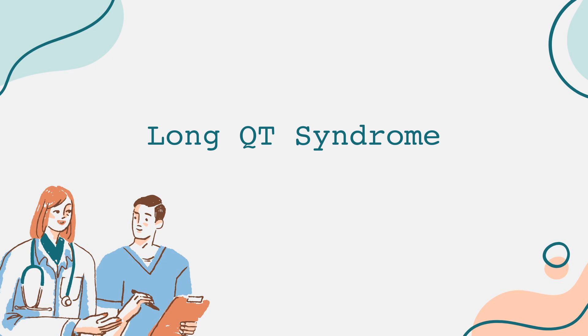There are several forms of Long QT syndrome, typically categorized into two broad types: congenital and acquired. Congenital Long QT syndrome is inherited from one or both parents through genetic mutations. Some of the most common types include Long QT type 1, often triggered by exercise, particularly swimming; Long QT type 2, usually triggered by emotional stress; and Long QT type 3, which may occur during sleep or at rest.